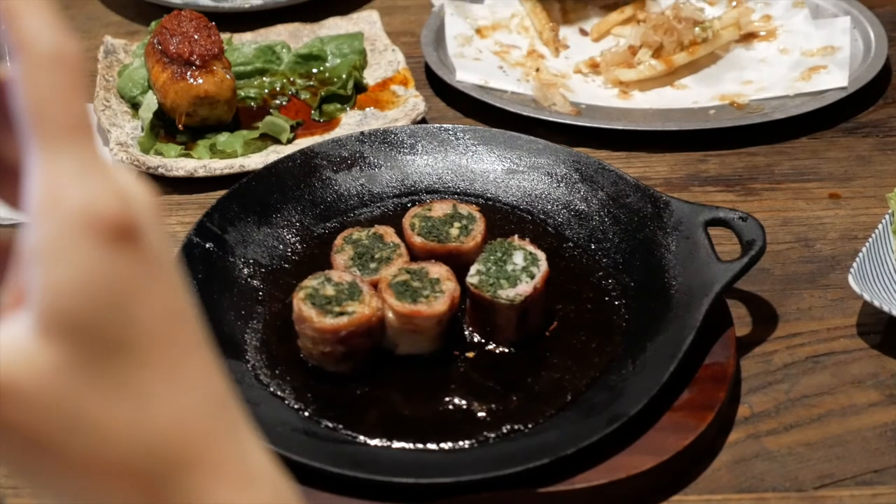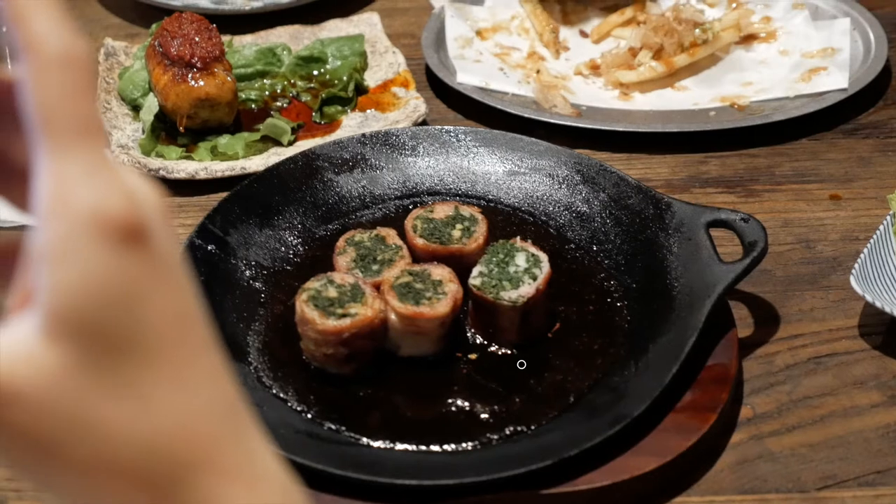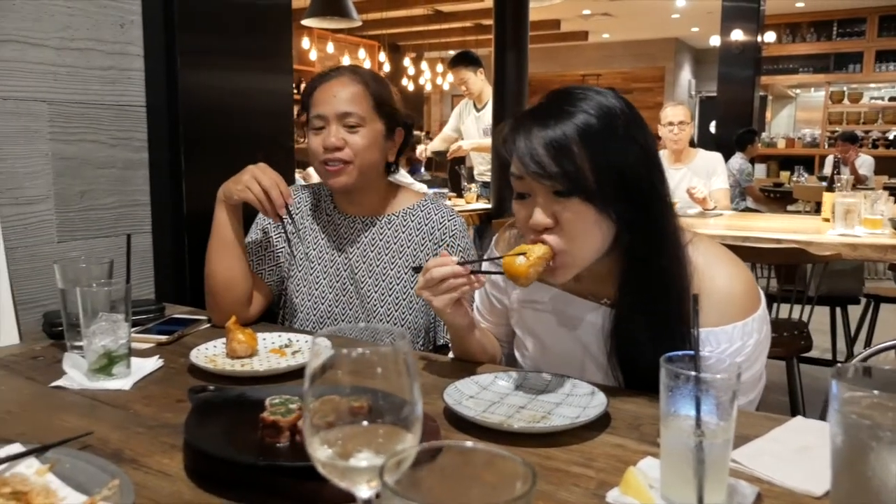This pork kale roll was okay. It didn't really match the pictures that we had seen from other people who've tried out the place before. It was just okay.